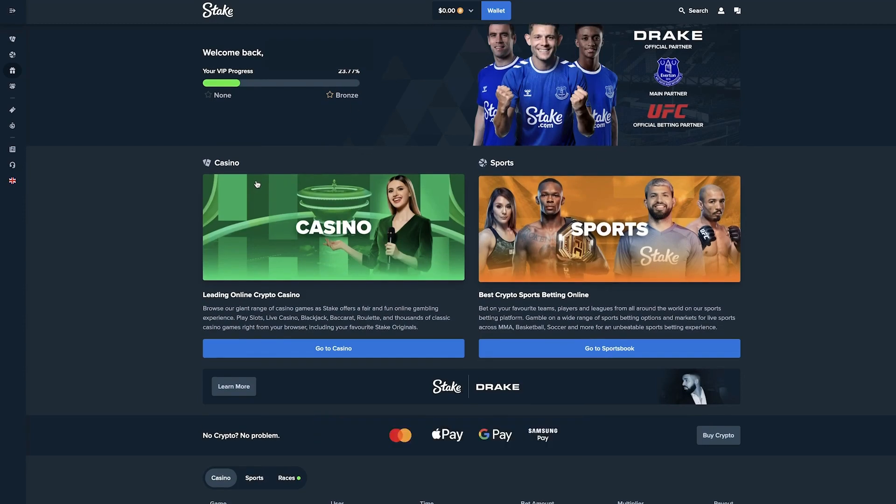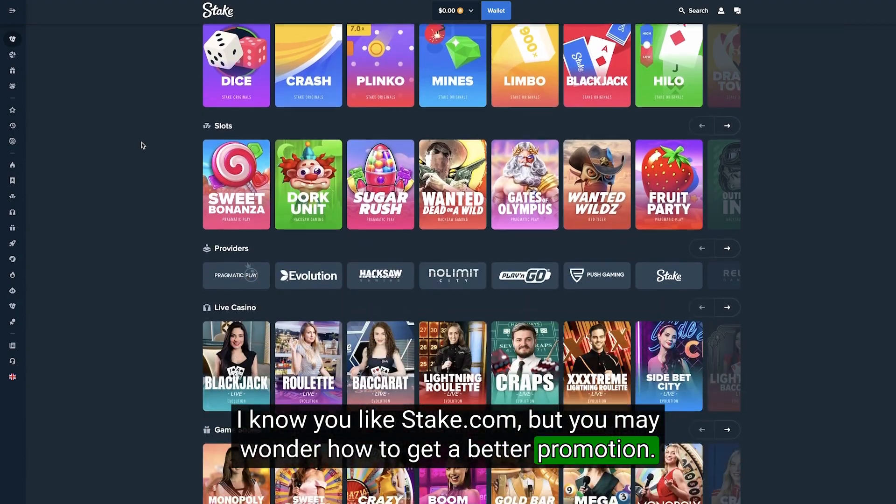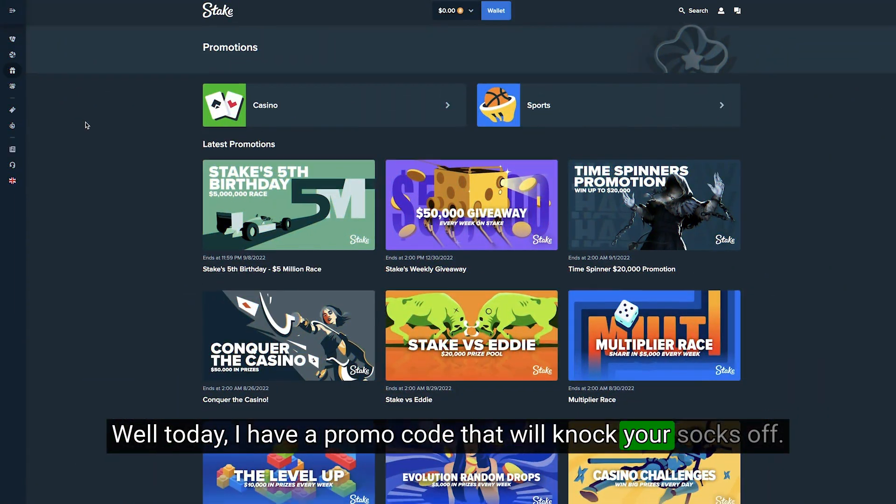Hi guys, this is Martina. I know you like Steak.com, but you may wonder how to get a better promotion. Well today, I have a promo code that will knock your socks off.